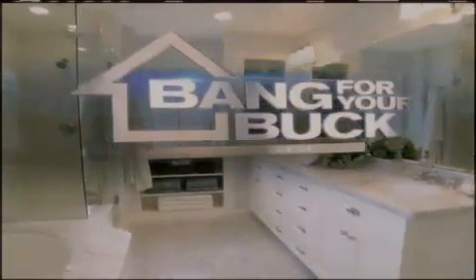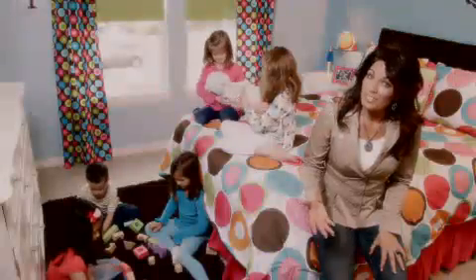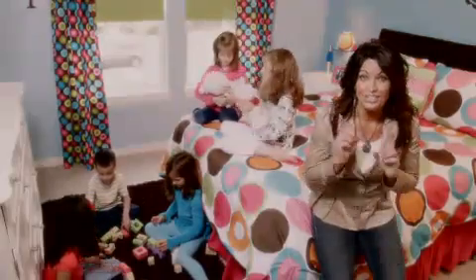Working on HGTV's hit shows like My First Place and Bang for Your Buck allowed me the opportunity to design for a wide variety of kids' spaces. Working with Select, I'm bringing the very best of that expertise to you.